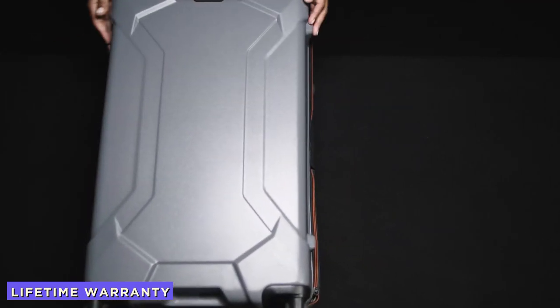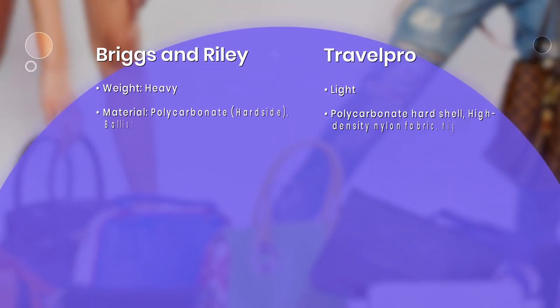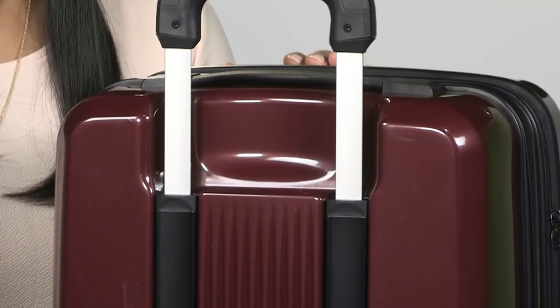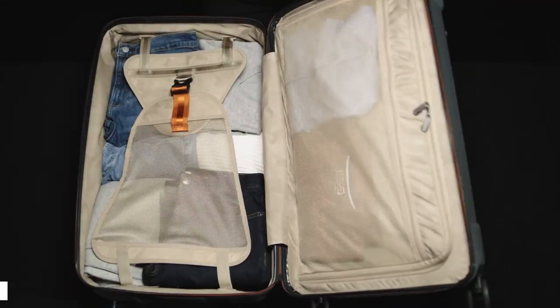Briggs & Riley believes in its products and knows that its bags and luggage will last for a very long period of time. Because of that trust, the company provides a lifetime warranty on Briggs & Riley luggage. The warranty covers physical defects for a lifetime, and the most interesting fact is that the warranty is valid regardless of the cause of damage to the luggage.